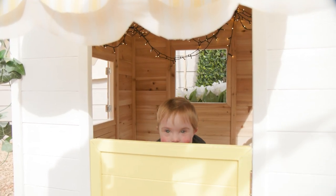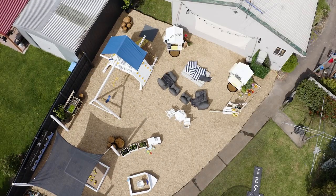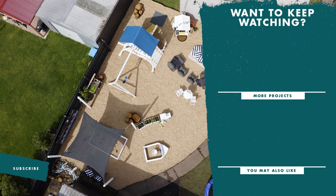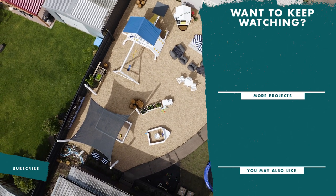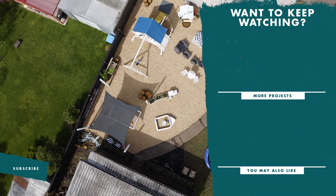We've loved putting this together for Cooper and Mason. Whilst you don't have to completely overhaul your own backyard, hopefully you've found pockets of inspiration in this space that you can implement in your own home.